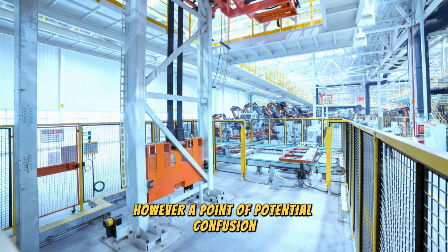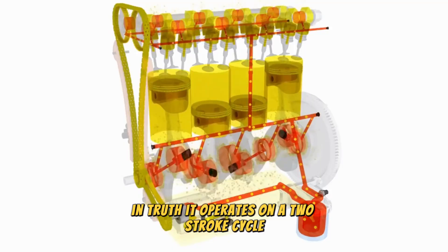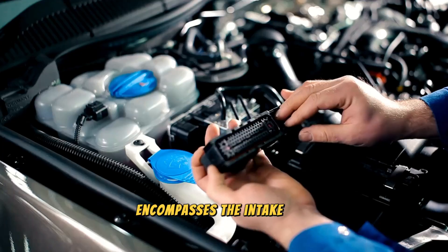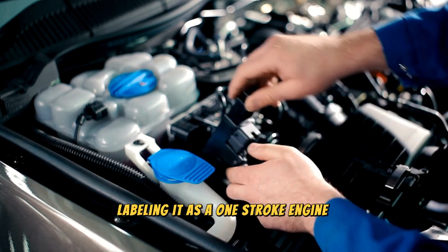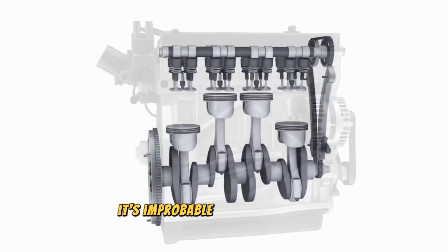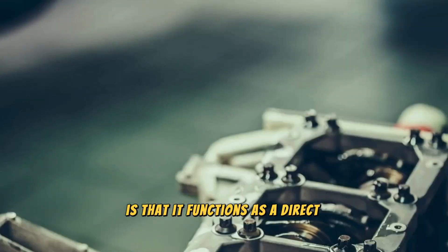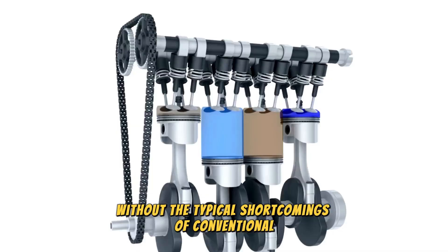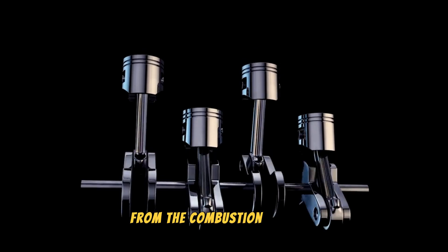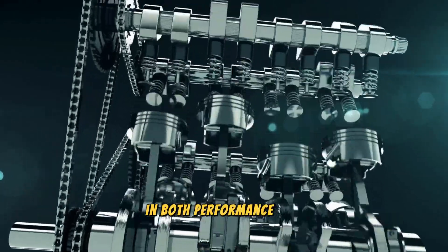However, a point of potential confusion is the engine's nomenclature as a single-stroke or one-stroke engine. In truth, it operates on a two-stroke cycle. The first stroke sees the combustion and exhaust processes occurring almost concurrently, while the second stroke encompasses the intake and compression phases. Labeling it as a one-stroke engine would be misleading — there are no successfully mass-produced one-stroke engines, and with the current state of technology, it's improbable that we'll see one anytime soon. What sets this iron engine apart is that it functions as a direct-injection two-stroke engine without the typical shortcomings of conventional two-stroke systems, notably avoiding oil burning as the oil is completely isolated from the combustion chamber. This is a substantial engineering milestone, giving the iron engine a distinct advantage in both performance and environmental impact.